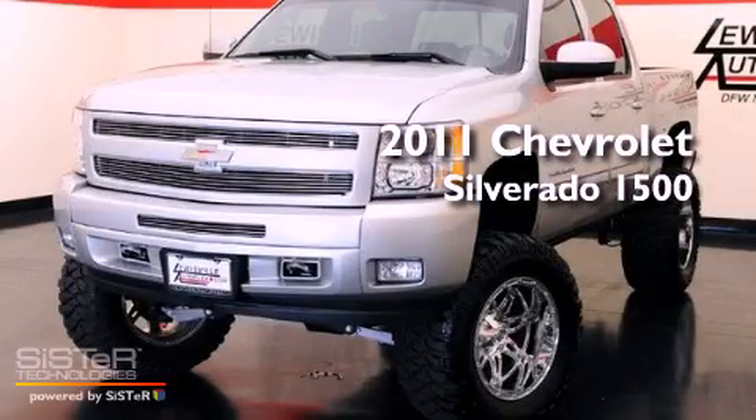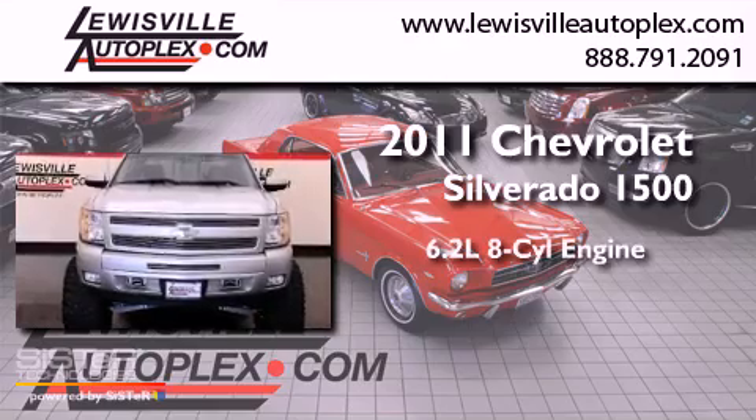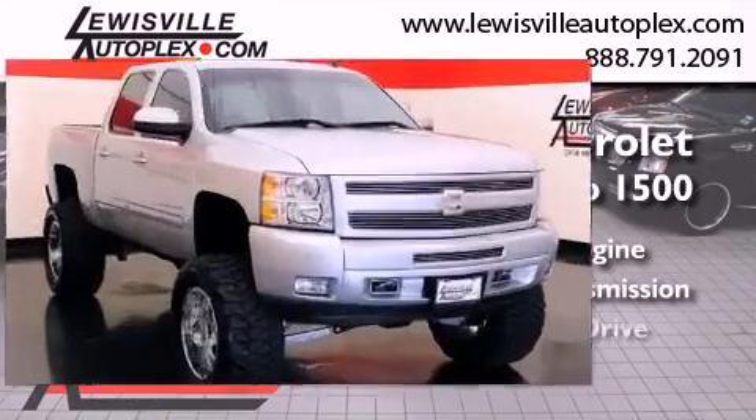This is a 2011 Chevrolet Silverado 1500. It features a 6.2-liter, eight-cylinder engine, an automatic transmission, and four-wheel drive.